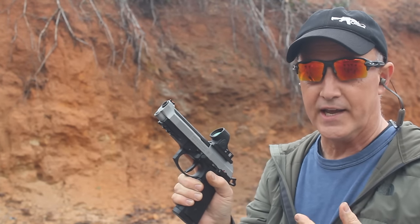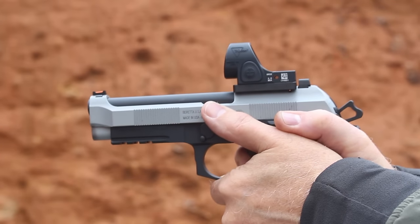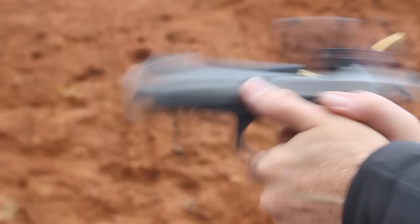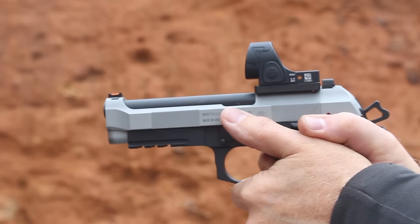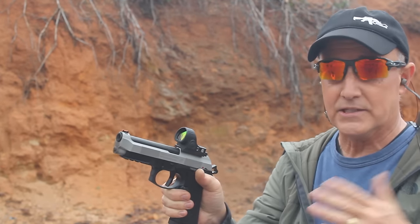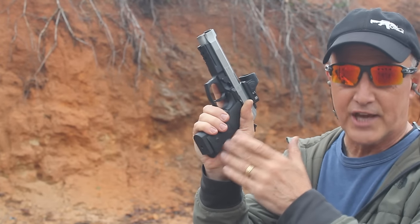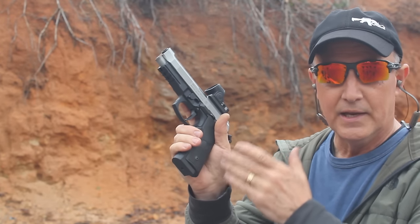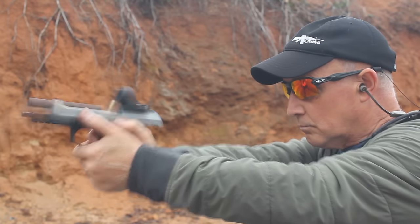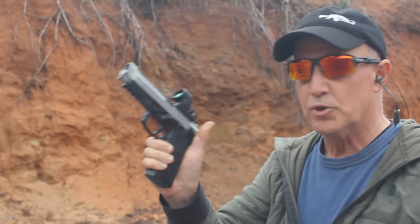That Trijicon SRO — the window is so beautiful on it. It does change the dynamics when you put an optic on your firearm, so you want to practice with it. But without the optic, this shoots beautifully as well. I love that fiber optic front sight — with the regular sights this has a great sight picture. Front cocking serrations, with that Vertec grip really mimicking the 1911.